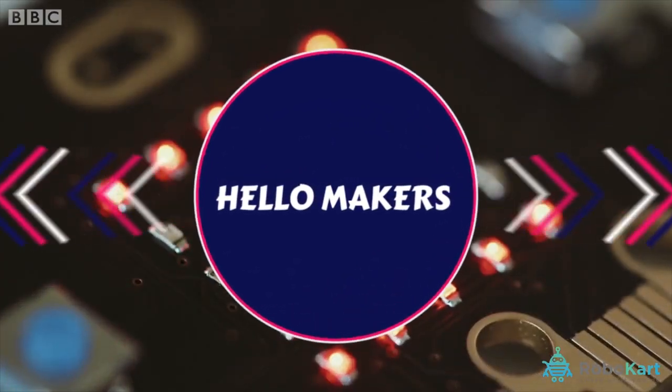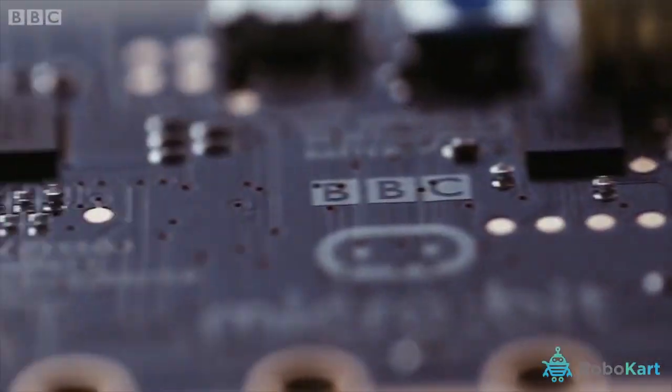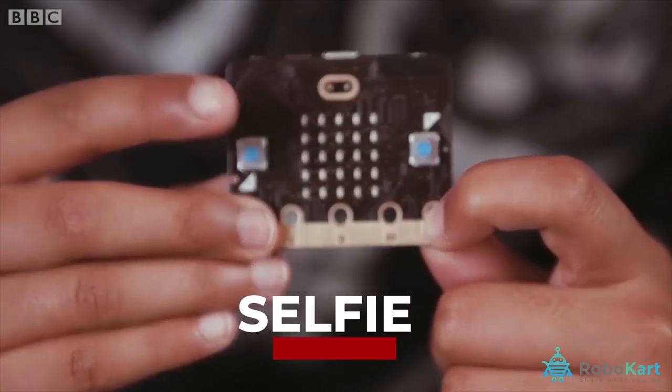Hello Makers! We are so excited to tell you about our new course on microbit. We have included multiple fun concepts from glowing multiple LEDs, driving robot to clicking selfie using microbit.